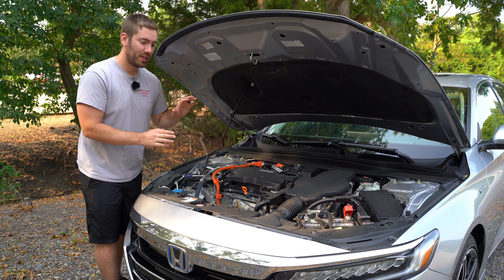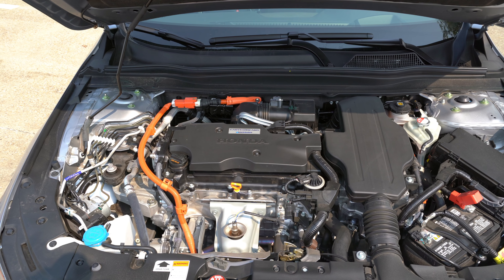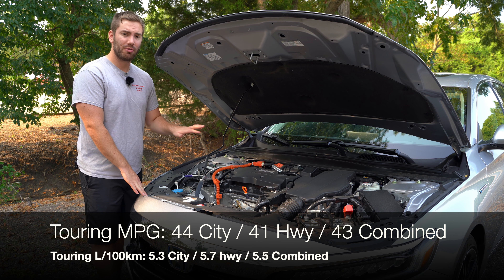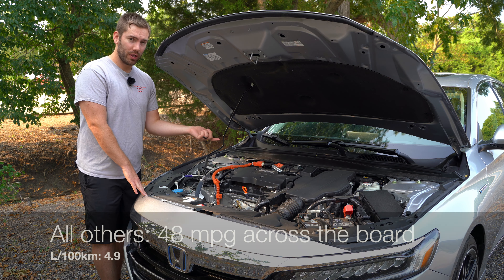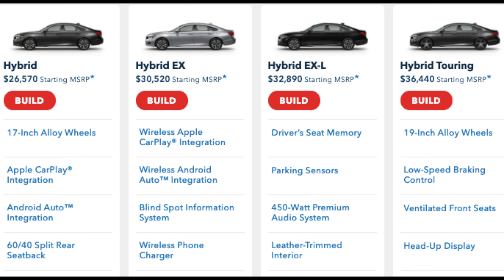I want to start things off under the hood because that's where things really differ on the hybrid models. With the hybrid, you're going to get a few different components. We've got a port-injected 2-liter 4-cylinder engine paired with an electric motor and a lithium-ion battery. Altogether, that gives you 212 horsepower and 232 pound-feet of torque paired with an electronically controlled CVT — not the same mechanical CVT found in the regular Accord. Miles per gallon suffers a little on the Touring model, down to 44 city, but you can get 48 MPG with lower trims. With a nearly 13-gallon tank, you can get over 600 miles of range.